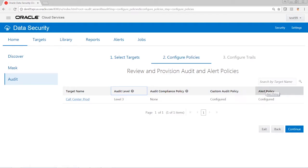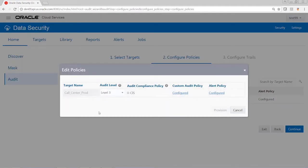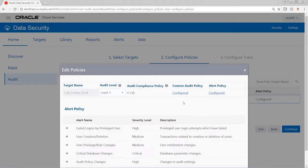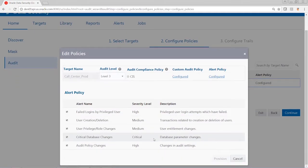As the fourth step in this process, we also have to identify what kind of alerts we want to receive. We can step through the graphical user interface and change the levels, the policies, the predefined and custom audit policies, and select the specific alert policies we want to utilize. These alert policies can be anything related to failed logins, user creation, critical database changes, and audit policy changes.